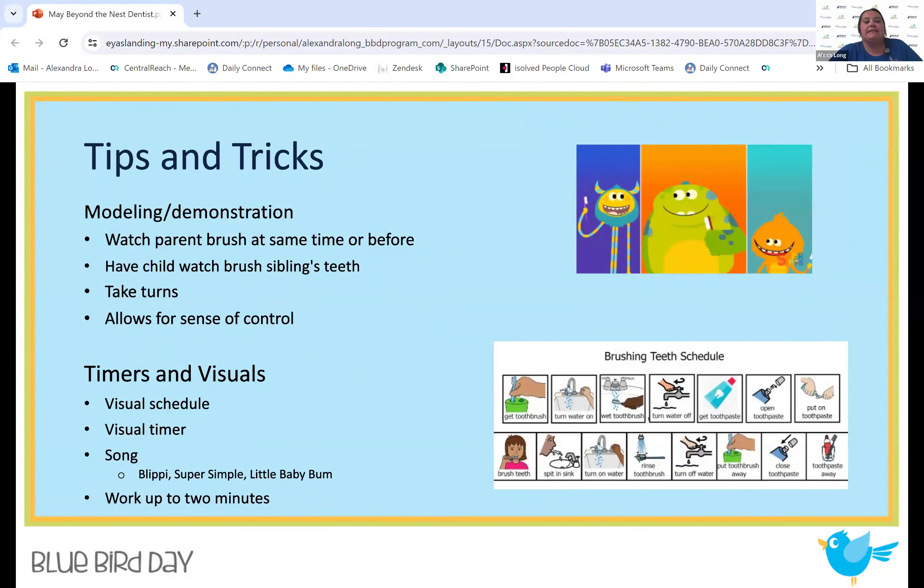Some tips and tricks: Modeling and demonstration is huge — have the parent brush their own teeth first, then say 'now it's your turn,' or brush at the same time so they can see you do it. Have the child watch a sibling brush their teeth. Taking turns is also great — say 'you go first and then I'll go after' — so they still have some autonomy and independence, then you can go in after and do a more thorough job. This also allows for a sense of control; they feel like they're in control and part of the situation.